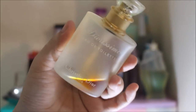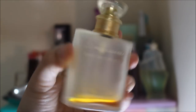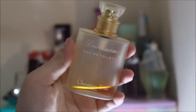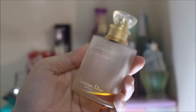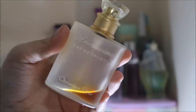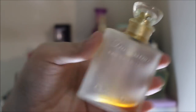Next up is this perfume from Christian Dior and again it's just a little bit left. I don't want to finish it again — I have a problem, guys. This is the Diorissimo Eau de Toilette. I really like the packaging of this perfume — it comes in a frosted glass packaging and the cap is really nice as well.